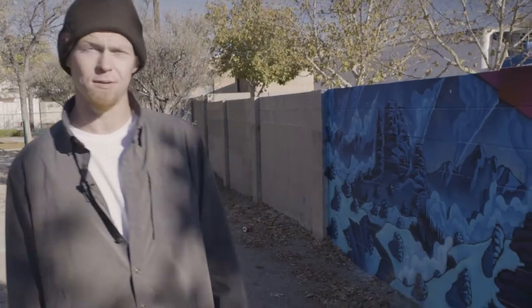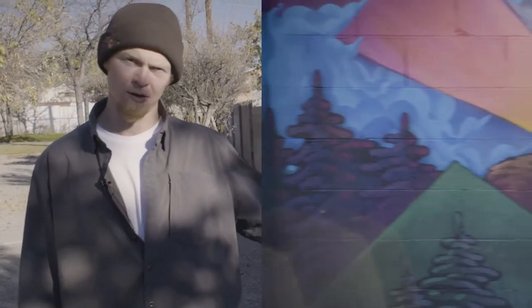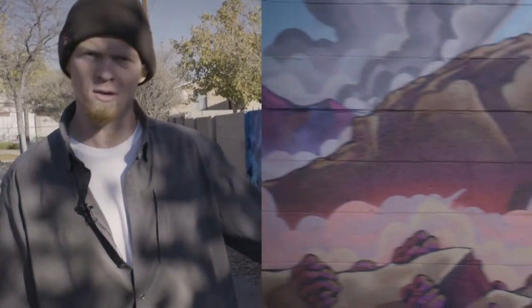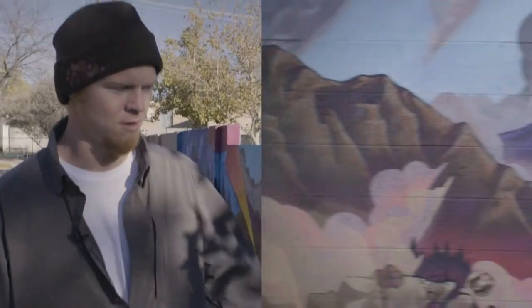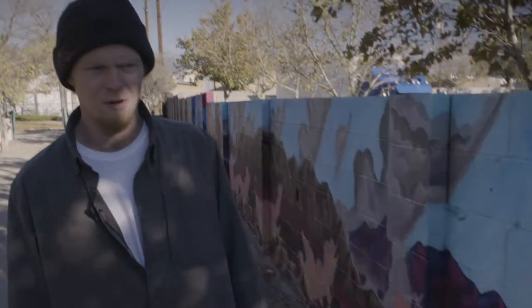This is the first section of the mural over here at Bel Air Park. We have the coyote making his way through this landscape on his journey, and as we continue you see the forests and the Sandias and foothills and trees — all the stuff we're all part of around here.